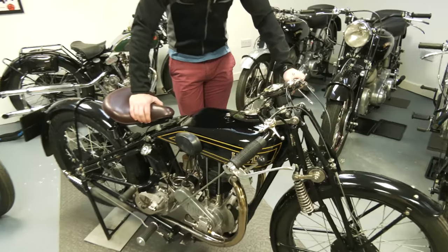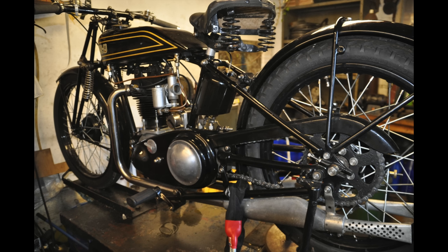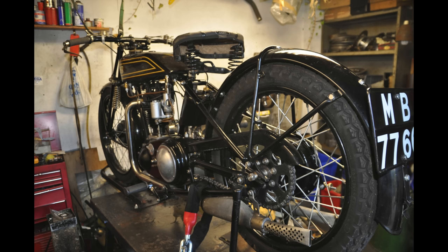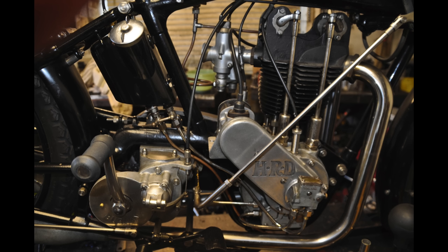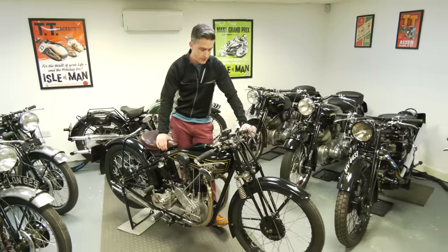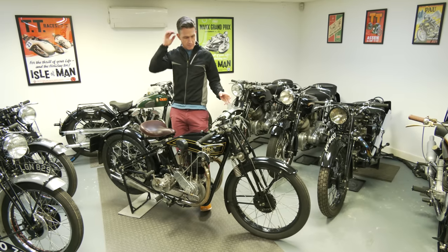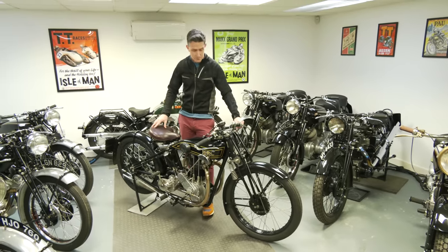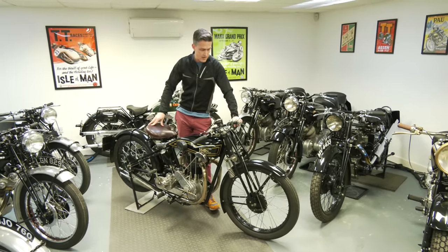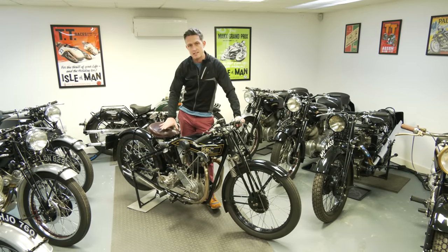This is a 350cc with a JAP dog-ear engine - the super sports 350 engine. This bike is basically a replica of the bike that finished second in the 1925 Junior TT on the Isle of Man, the same year Howard Davis went on to win the Senior TT on a 500cc version. These were really rapid, very desirable bikes - only about 1,200 made over three years, roughly two a day, so the factory quickly didn't make enough profit and went out of business.